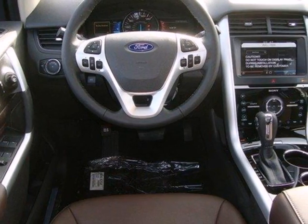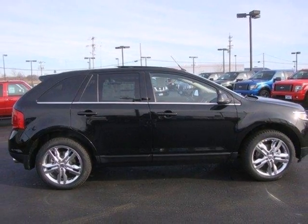Keeping its good name, Ford created the Edge so people like you can be satisfied every time you get behind the wheel. Make it yours today.